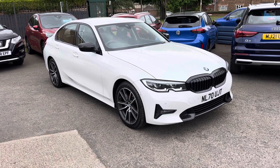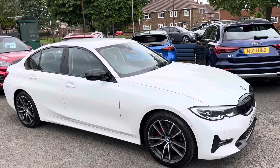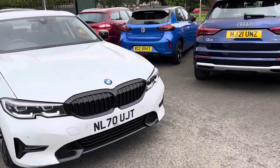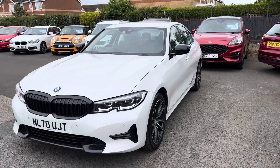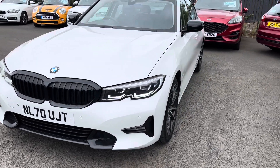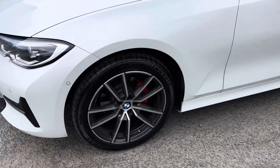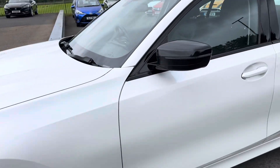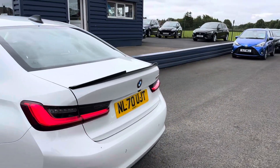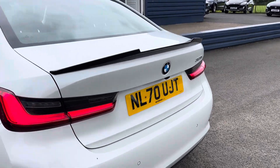Welcome to Alex Scott Cars. Today we have a new arrival — the current shape BMW 320i Sport, eight-speed automatic gearbox in Mineral White. The customer has had some extras done, including a black front grille. The car comes with LED lights and daytime running lights. It has lovely 18-inch alloy wheels, diamond cut with red calipers, black mirror caps, a spoiler on the boot lid, and striking rear lights. Very good-looking car.